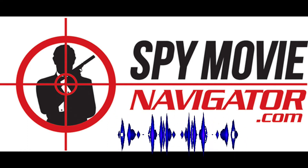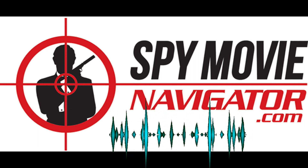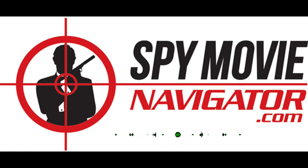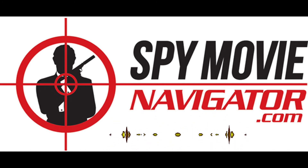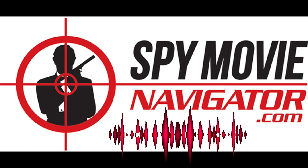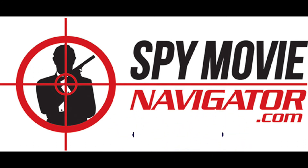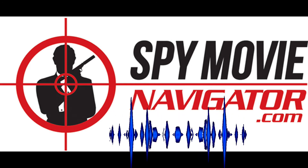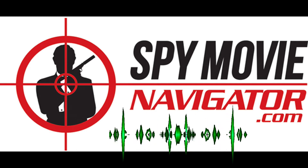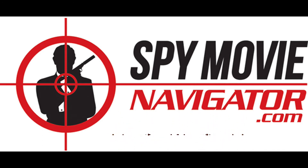Fiona delivers one of the best lines in any Bond movie — something like: 'You make love to a woman and she turns to the side of right and virtue. But not this one.' This is great because up to this point in all the Bond films, the bad woman always turns good. But not this time. She never wavers, never falls for it, never turns to virtue and goodness.